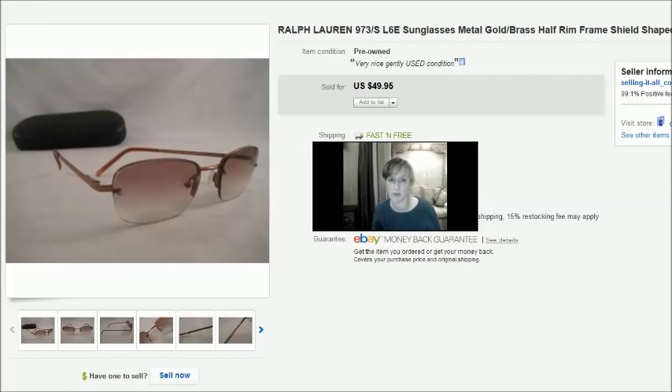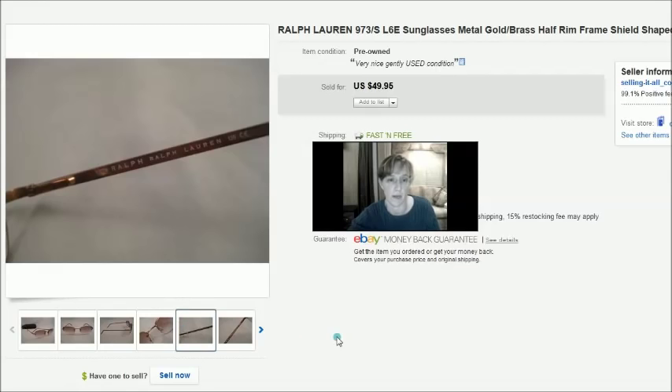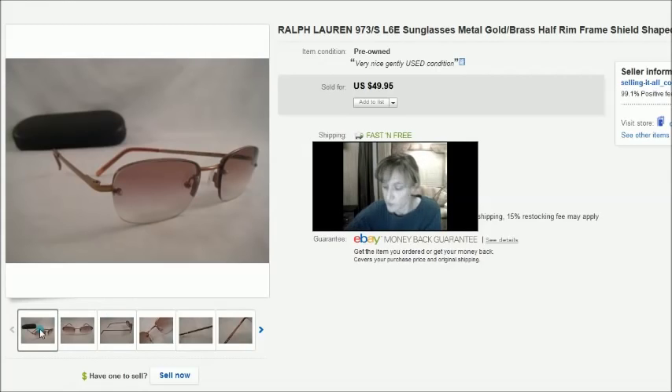I've got about 15 items here to show you and more than half of them are eyeglasses, so this might be a good one if you're interested in learning which eyeglasses sell. This first item is a pair of Ralph Lauren sunglasses — not prescription, just regular sunglasses. They were in really nice condition, no scratches on the lenses. I took a best offer of $40 in November. I had put best offer on all my listings because I was a little desperate for sales. I paid $2 for these at a thrift store.